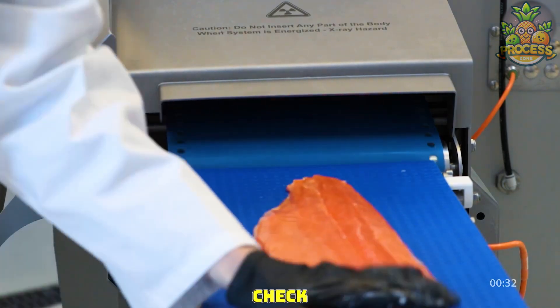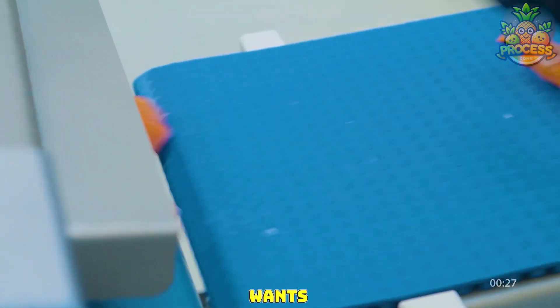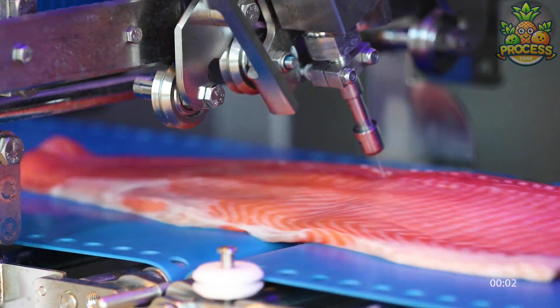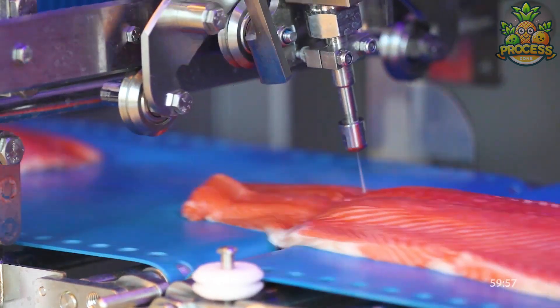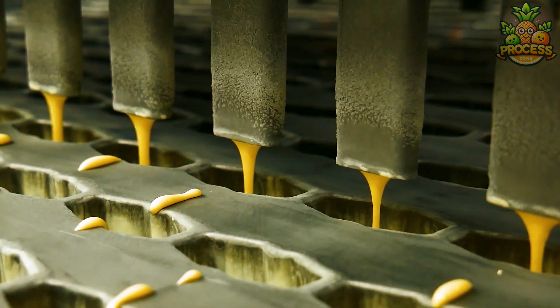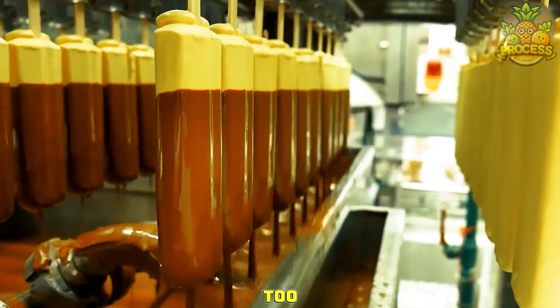First a little stop for quality check, then they are gonna cut the fishes in whatever shape everyone wants. You can never get tired of watching these extruders pouring ice creams. Well they have a chocolate treat too.